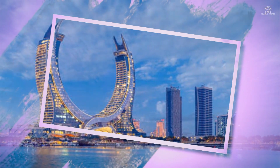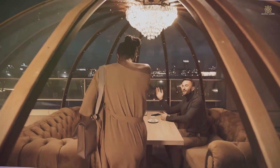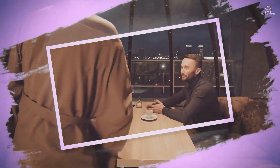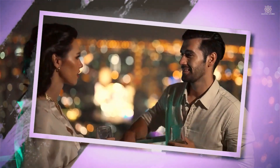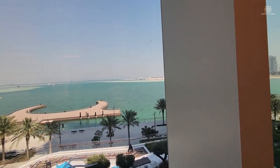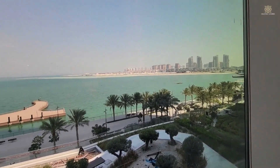With the ever-changing colors of the gulf and the city's dynamic energy creating a living canvas for residents, this unique blend of natural beauty and urban vibrancy transforms the living experience into a symphony of visual delights. Katara Tower not only provides a residence, but a front-row seat to the captivating drama of the Arabian Gulf and the city beyond. The views become an integral part of the luxurious lifestyle, seamlessly integrating the natural splendor of the surroundings into the fabric of everyday living.